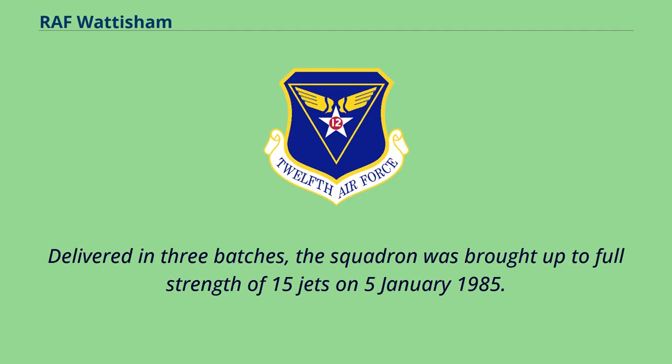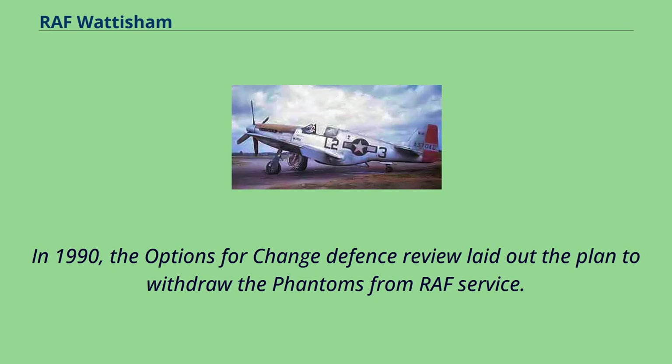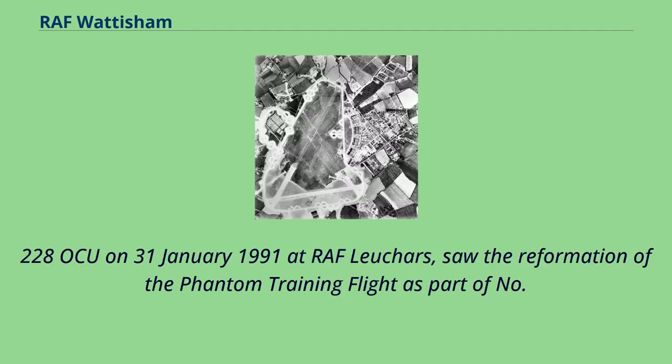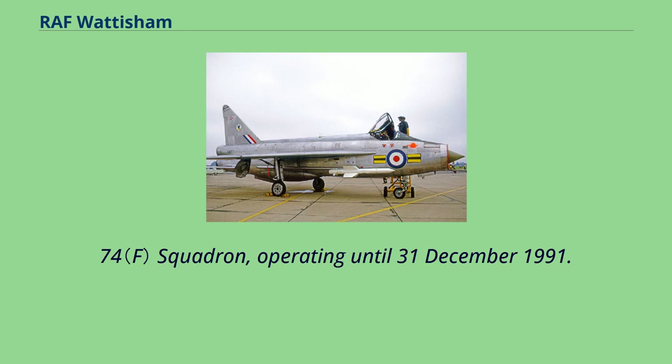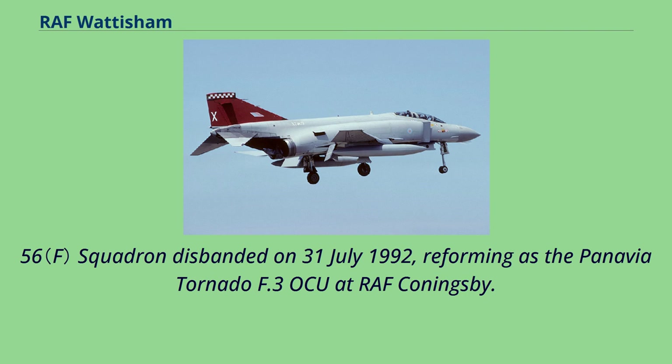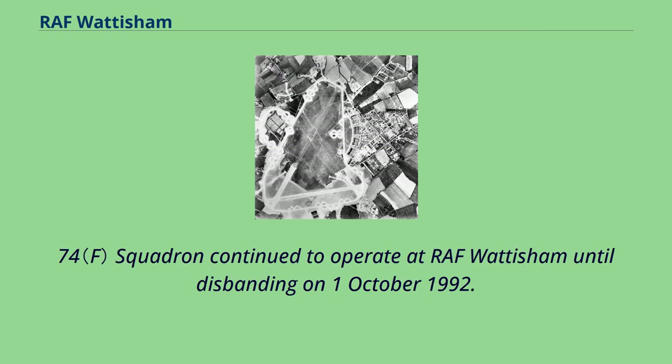Delivered in three batches, the squadron was brought up to full strength of 15 jets on January 5, 1985. In 1990, the Options for Change Defence Review laid out the plan to withdraw the Phantoms from RAF service. In January 1991, the Phantom F-4J was withdrawn from use, with the Tigers converting over to the Phantom FGR.2. The disbandment of No. 228 OCU on January 31, 1991 at RAF Leuchars saw the reformation of the Phantom training flight as part of No. 74 Squadron, operating until December 31, 1991. No. 56 Squadron disbanded on July 31, 1992, reforming as the Panavia Tornado F.3 OCU at RAF Coningsby. No. 74 Squadron continued to operate at RAF Wattisham until disbanding on October 1, 1992.